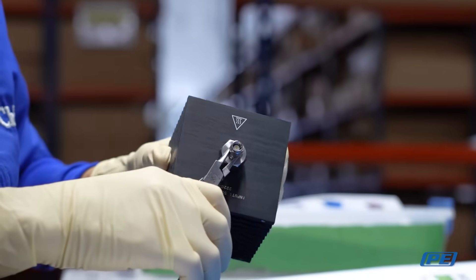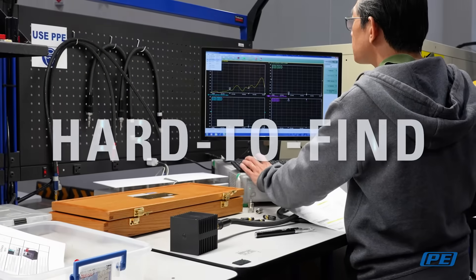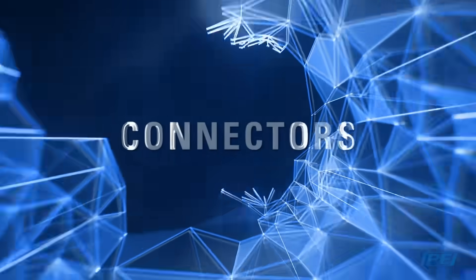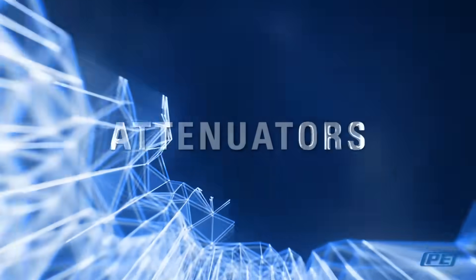You can always find what you need in our extensive inventory, which includes products ranging from the rare, hard-to-find components to industry standards, including cable assemblies, adapters, connectors, terminations, attenuators, and more.